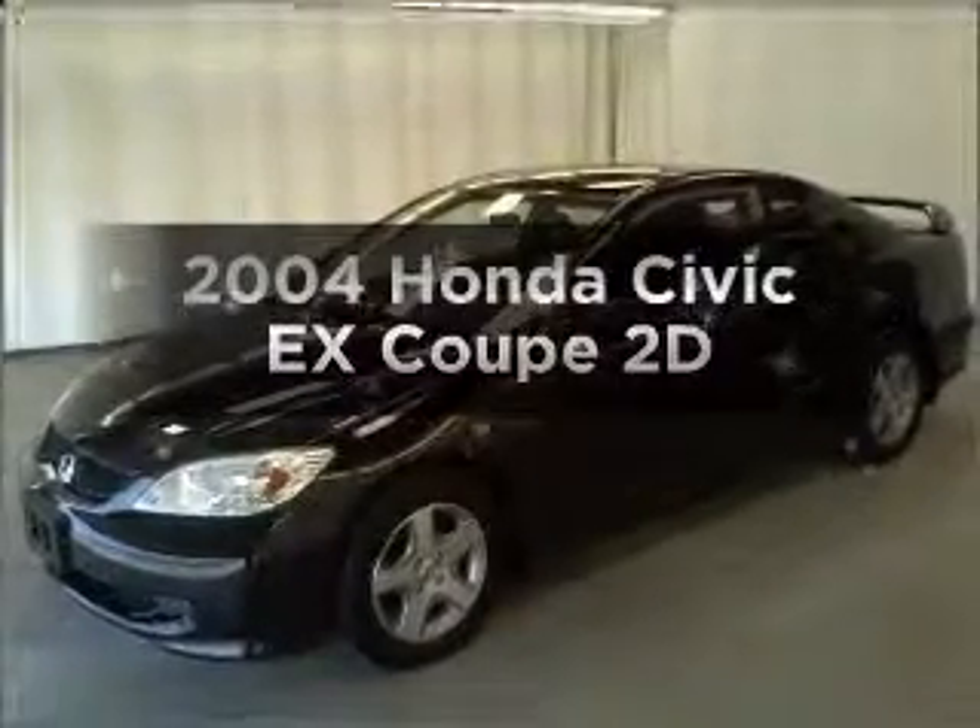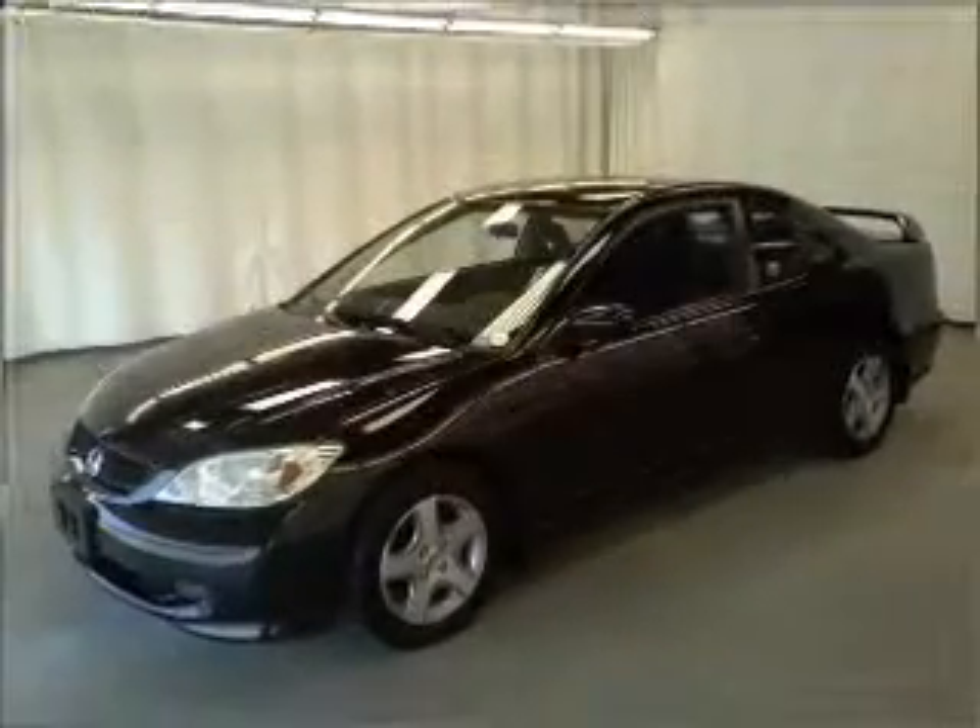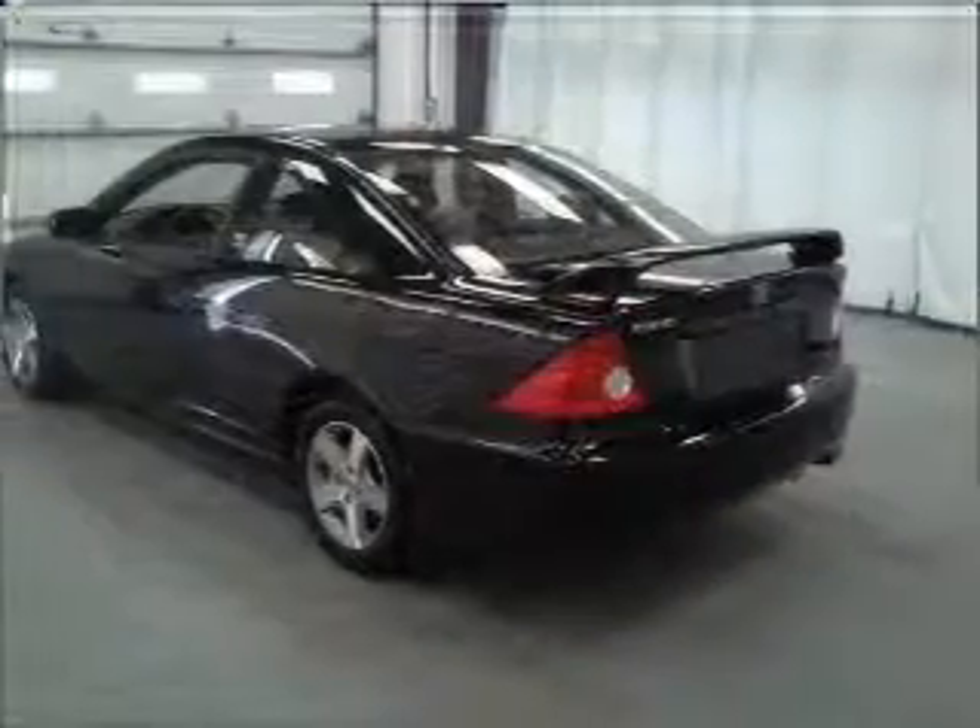Get noticed in this 2004 Honda Civic. If you're looking for an automobile with great attributes, look no further.